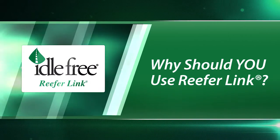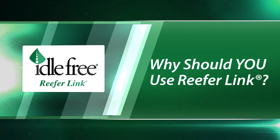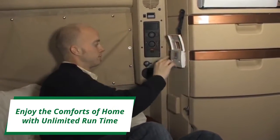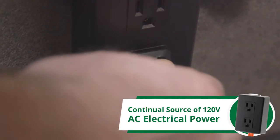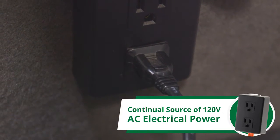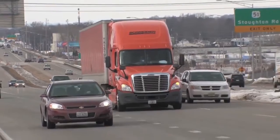Why should you use ReeferLink? Drivers can enjoy the comforts of home with unlimited runtime necessary to maintain the desired temperature in the cab and bunk areas regardless of the climate. And just like at home, the driver has a continual source of 120-volt AC electrical power all day, all night.